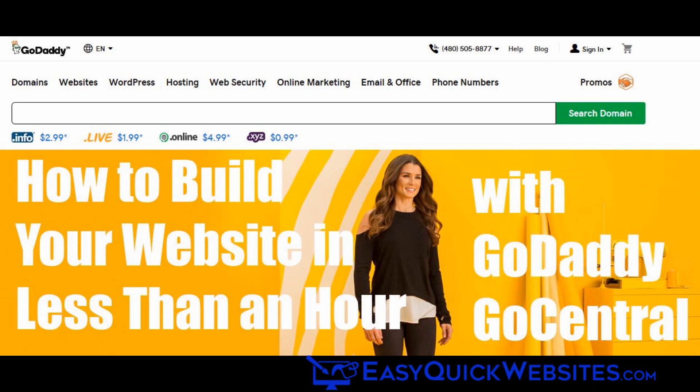Hi everyone, this is Michael from EasyQuickWebsites.com, and in this video we're going to find out if you can really build a website in less than an hour with GoDaddy's GoCentral website builder. You may have seen those commercials recently about the guy that saved his business since he was able to easily build his site with GoDaddy.